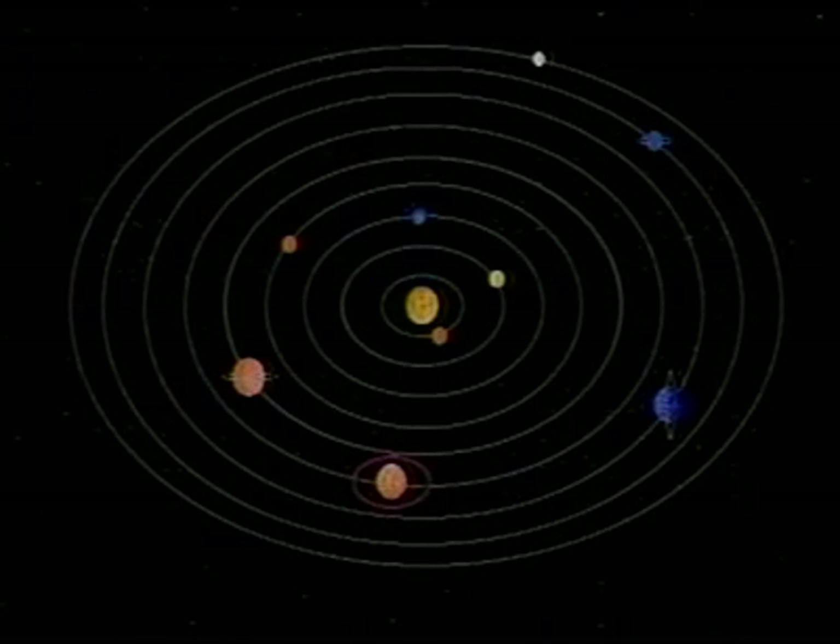Our solar system consists of one star, the sun, and nine planets which move around the sun. Each planet follows its own special path around the sun. This path is called an orbit.